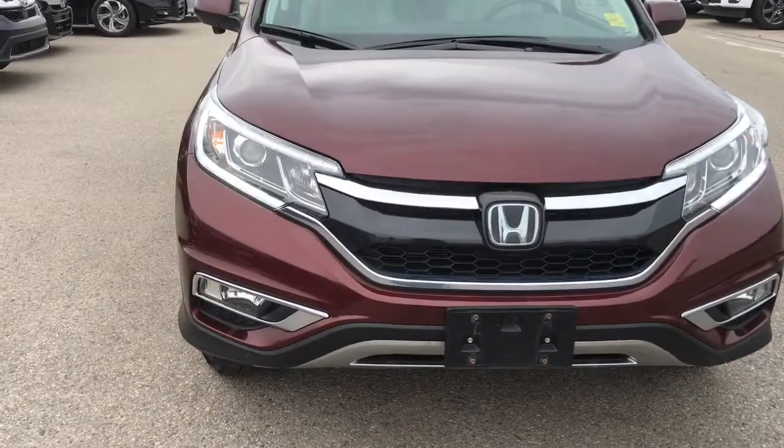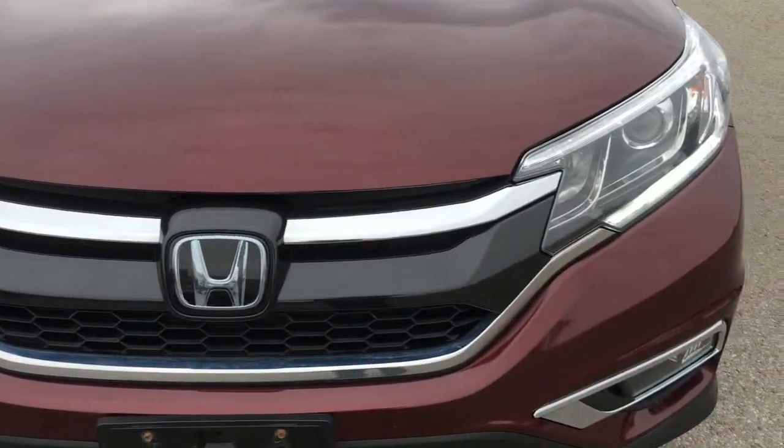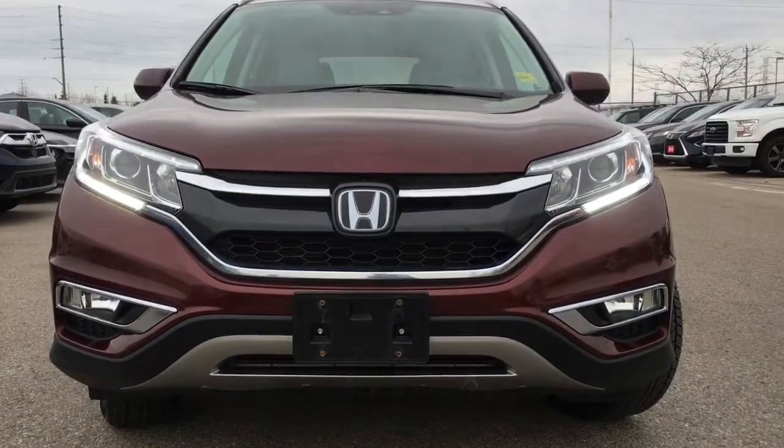Up at the front we're equipped with LED daytime running lights, projector beam halogen headlights with the auto on and off feature, and down below there's the fog lights.